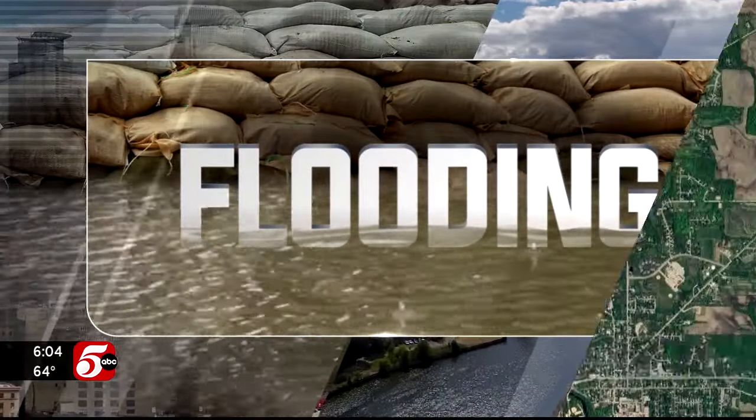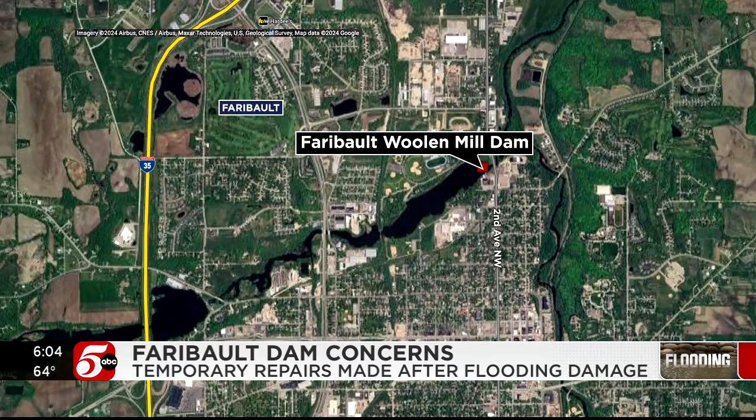Faribault city officials finished temporary repairs to a dam that suffered damage following several days of rain. A lot of people are looking at fireworks, but other people are still trying to figure out what kind of damage they're going to get. The concern now: more rain in the forecast. Ryan Race joins us live at the dam — Ryan, what is the latest you're learning there?